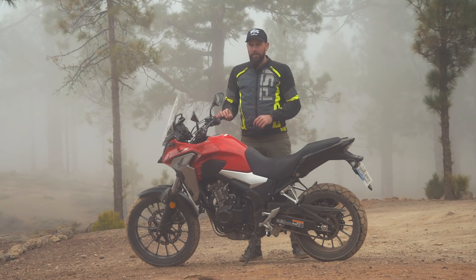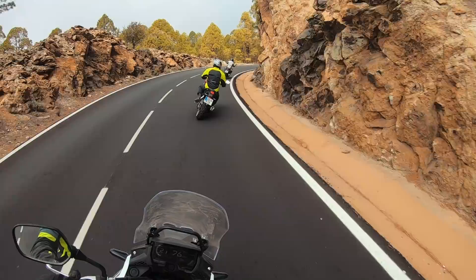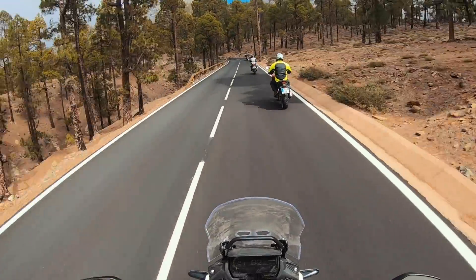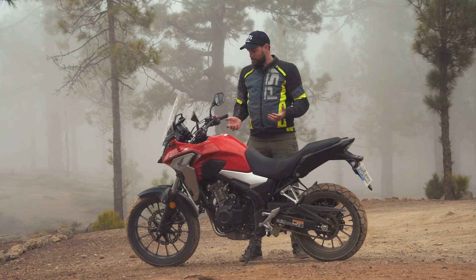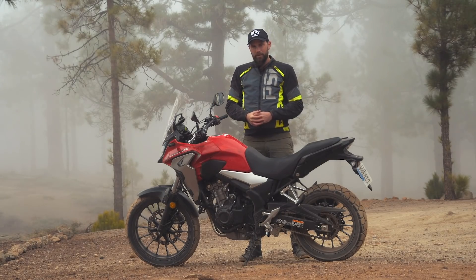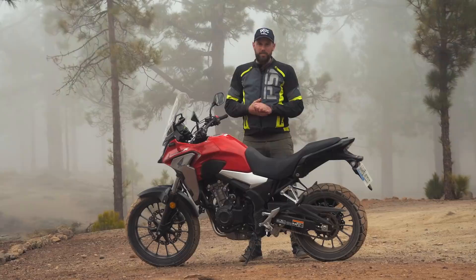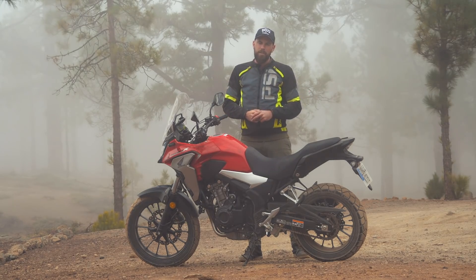What I really like is that even though the engine is only 35 kilowatts, it's suitable for an A2 license — if I were 18, it would be a perfect bike for beginners. But the fun factor of this bike is amazing. I think for the Canary Islands, and especially Gran Canaria, it's a perfect bike to ride.